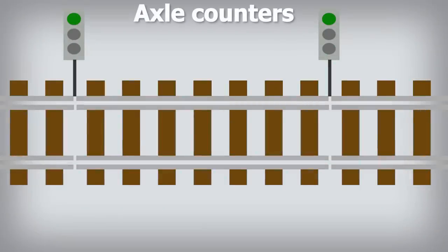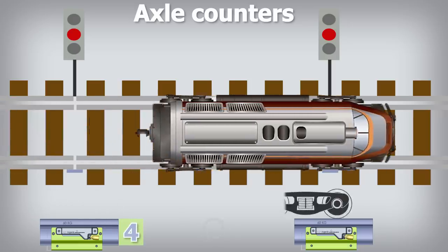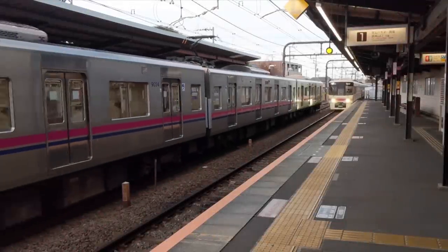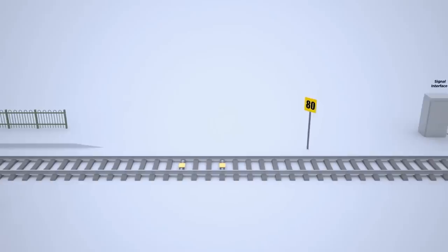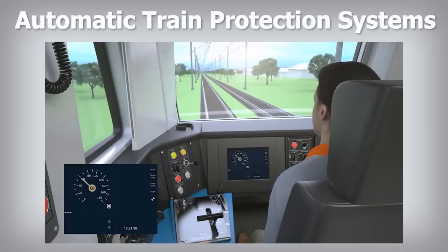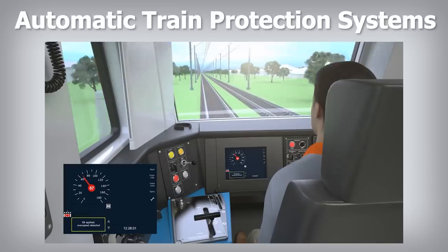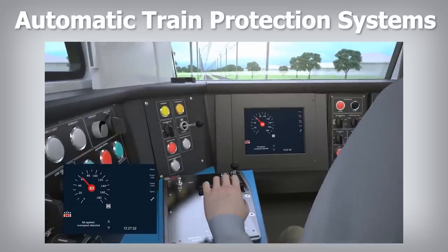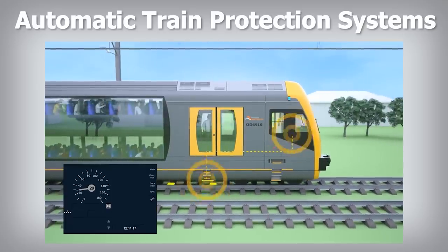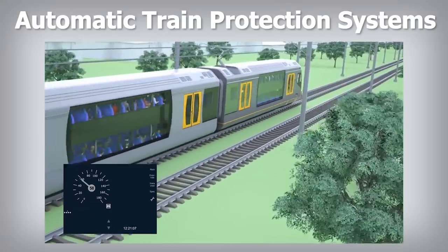The second way is axle counters. This method of determining the occupation of a block uses devices located at its beginnings and ends, which count the number of axles that enter and leave the block. If the number of axles leaving the block equals those that entered it, the block is assumed to be clear. On the basis of this interlocking concept, upgraded rail signaling systems — called ATP or automatic train protection systems — are introduced to increase railway safety. ATP systems use a target speed indication and audible warnings to advise the train driver if the train has, for example, passed a red signal or exceeded a speed restriction. In these cases, the system applies an automatic brake if the driver fails to respond. One key principle of ATP systems is the braking model concept — a mathematical model which allows predicting the maximum safe speed of the vehicle, so it can safely stop before a target or danger point.